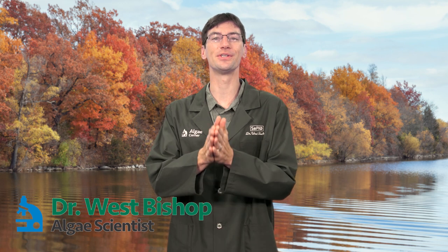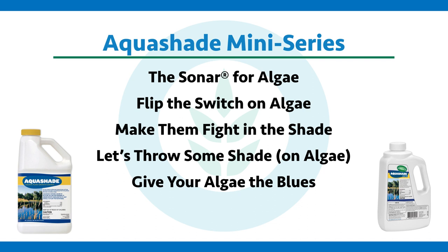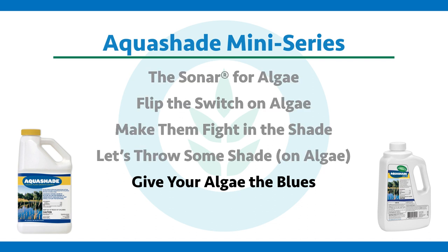Welcome to the special mini-series event episode of Algae Corner on Aquashade. It's entitled 'Give Your Algae the Blues.'